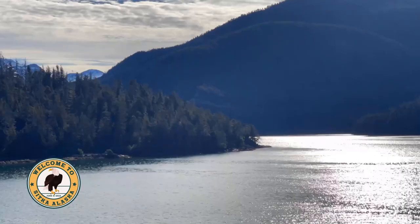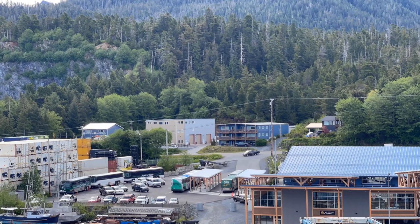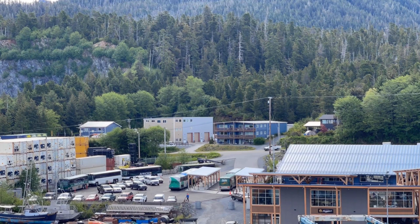Good morning. We are arriving in Sitka, Alaska, June 5th, 2022, Royal Caribbean Ovation of the Seas. Once your cruise docks in this beautiful port, this is what you will view.